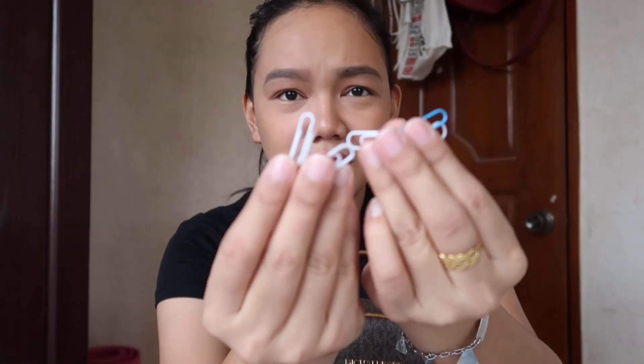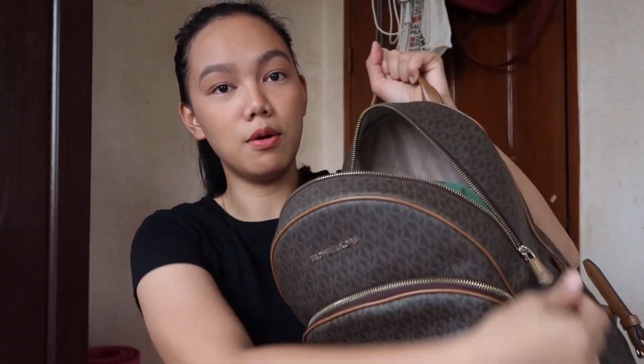I also have candies in case I need energy. And I also have paper clips. The things I put in this pocket are the things I always use or always need. So let's close this one and move on to the big compartment.